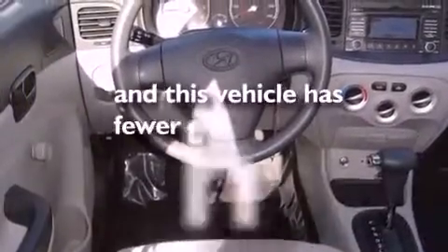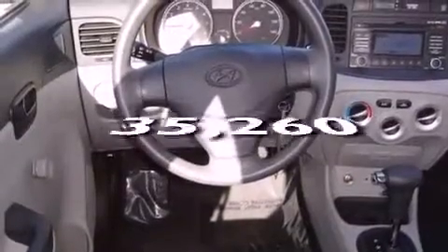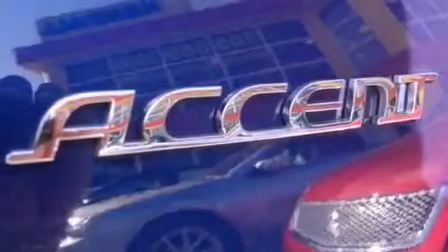This vehicle has fewer than 36,000 miles on the odometer. With an EPA estimated rating of 36 miles per gallon on the highway, this vehicle helps leave money in your pocket where you want it.